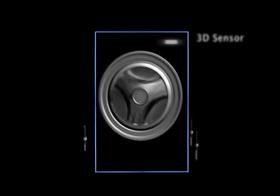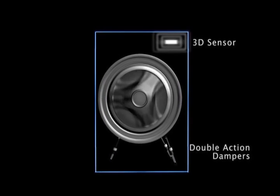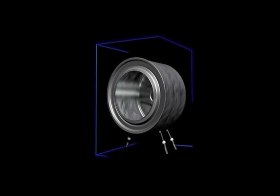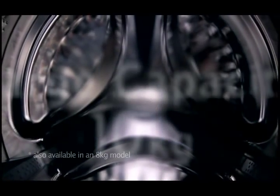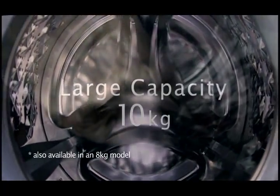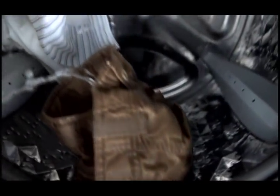The unique 3D sensor and 3D damper system minimizes drum vibration, enabling a larger drum capacity. In fact, a massive 10kg capacity drum is achieved while still fitting in a small and compact footprint.